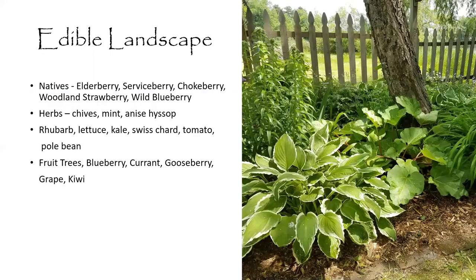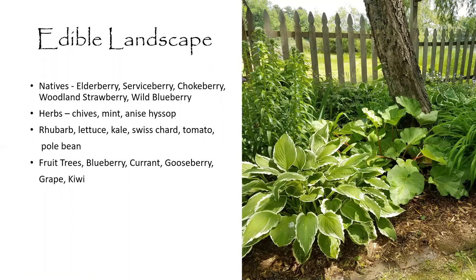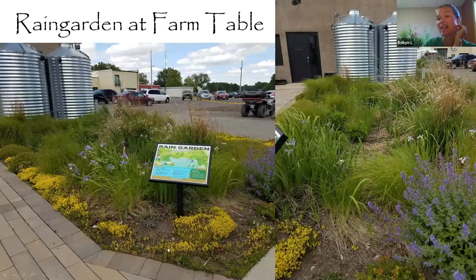Someone asked about the low-growing yellow plant in the Farm Table rain garden — that's actually a creeping sedum. Not technically a native plant, but an excellent one for low, hot spaces with poor soil, and great for erosion protection. It fills in those tough spots, and you can see plenty of bees on sedum flowers too. Someone also asked about the ratio of infiltration and evapotranspiration in rain gardens: the water infiltrates down through the soil into the water table, being filtered through roots and dirt along the way, so it goes to the same place but cleaner.